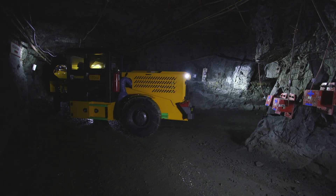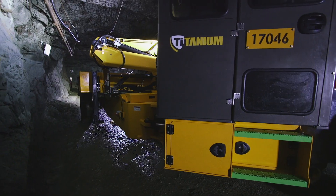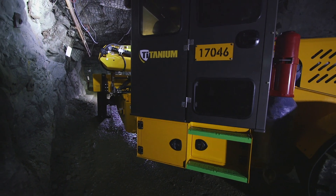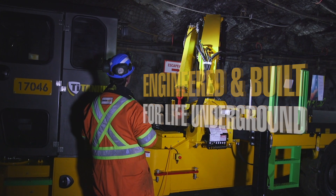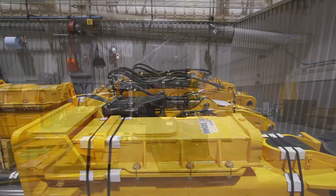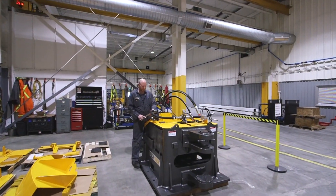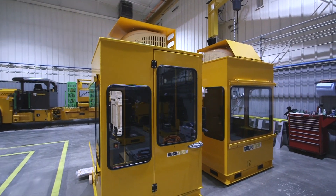Mining is a tough and unforgiving environment for equipment. It demands the performance, endurance and reliability that is engineered into every Roc-Tec product. Since 2000, Roc-Tec has been manufacturing mining equipment of uncompromising quality and design that is used in underground mines around the world.